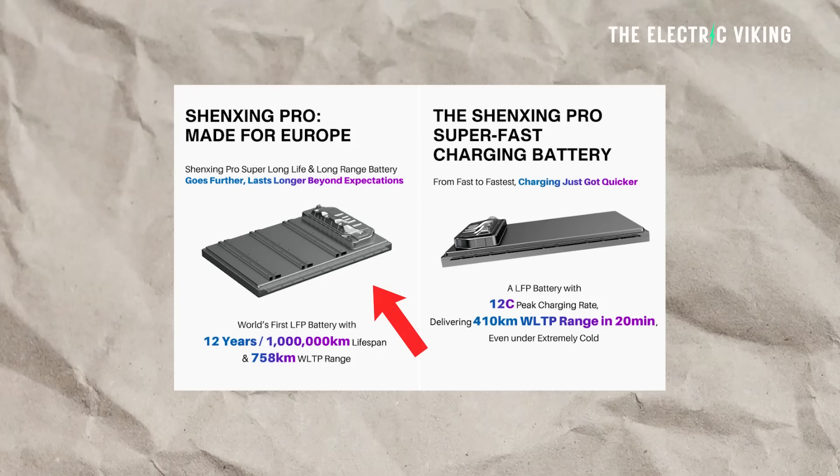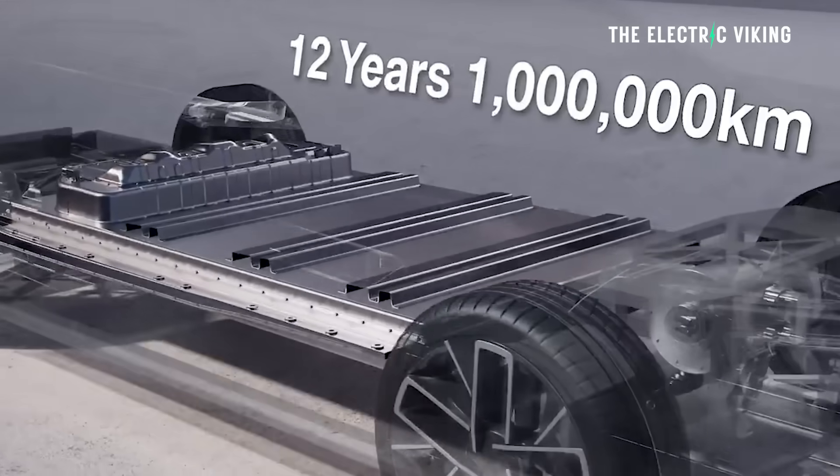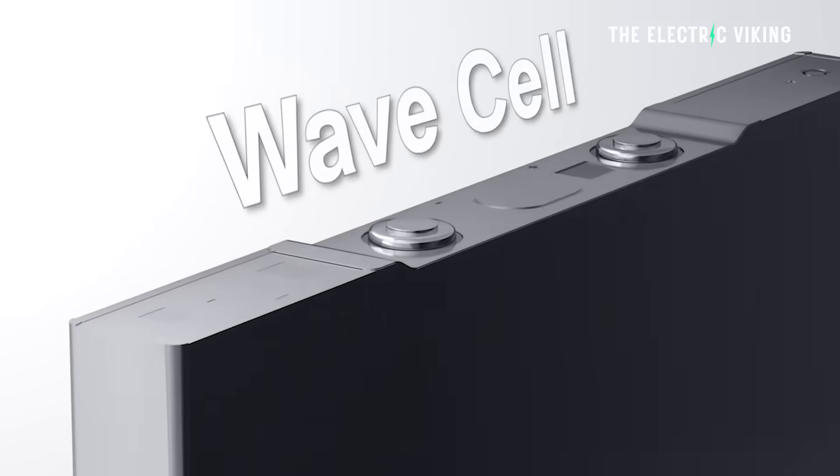However, there are two different batteries, so you've got to pick which one you'd prefer, because they've both got their own advantages.